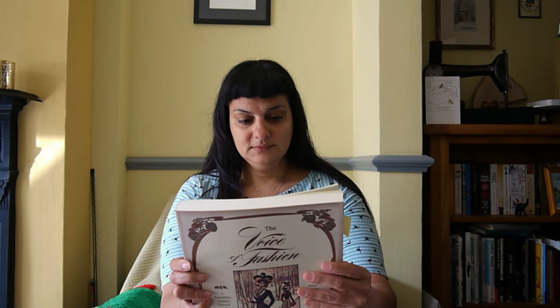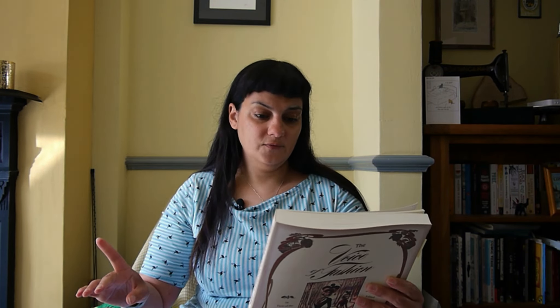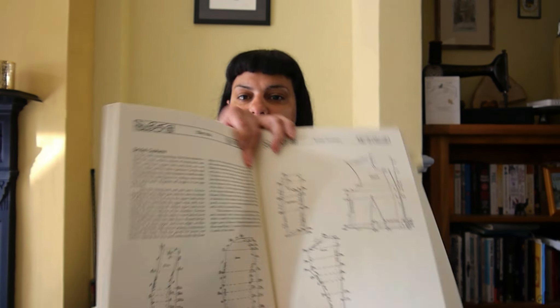'The Voice of Fashion' contains a comprehensive selection of women's styles from rare originals of magazines published from 1900 to 1906. And what this one does contain — sorry — is the rulers for the apportioning scale. I'm not going to go into too much detail here because this is about the books, but I will go into more detail in one of my next 'Foundations Revealed' videos.